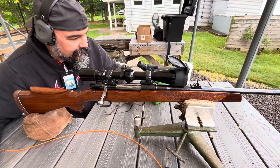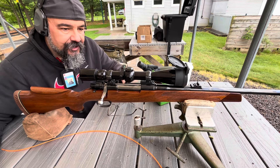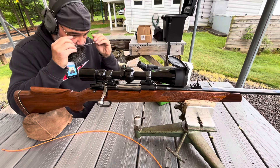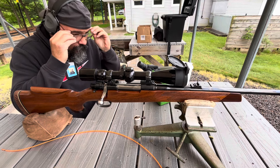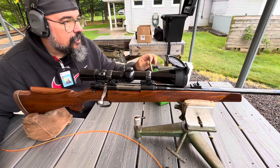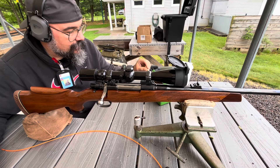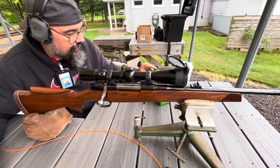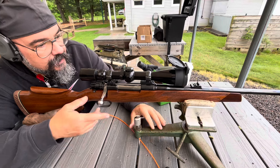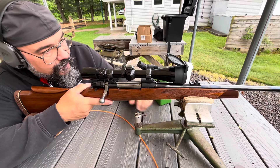Hello everybody, CW here. Down here with the Studio 6 reloads. These are going to be with 168 grain Gold Dots and Staball 6.5, at 100 yards. Let's see what we can do here.